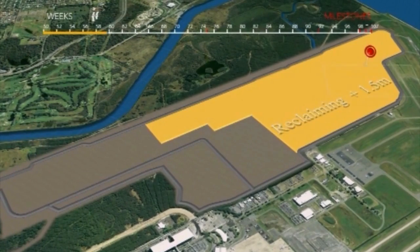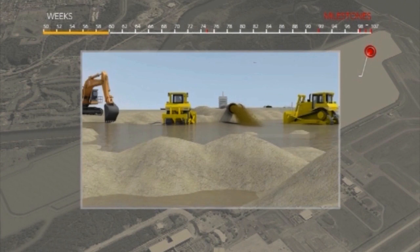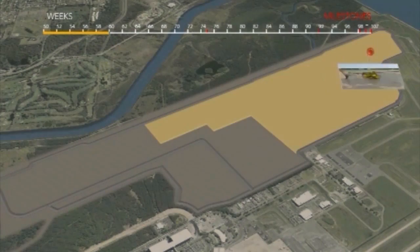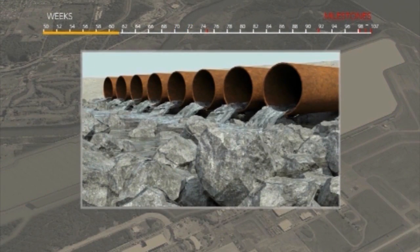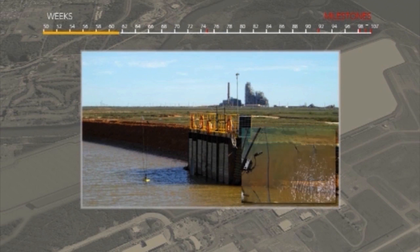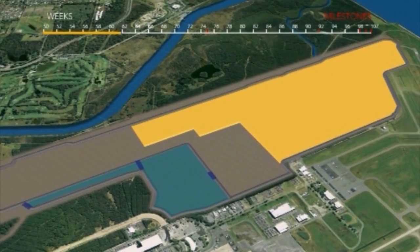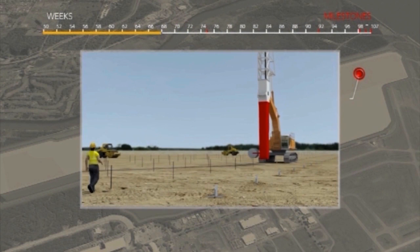Discharging the sand-water mixture is started through the discharge pipe into the bunded reclamation areas. The dredged material is pumped ashore as a mixture of water and sand. The sand settles down and is levelled off by earth moving equipment, bulldozers and hydraulic excavators. The ponding time of the transport water will be carefully designed to allow total settlement of all sand and finer particles. The water quality is monitored before it returns to the sea through the water box.